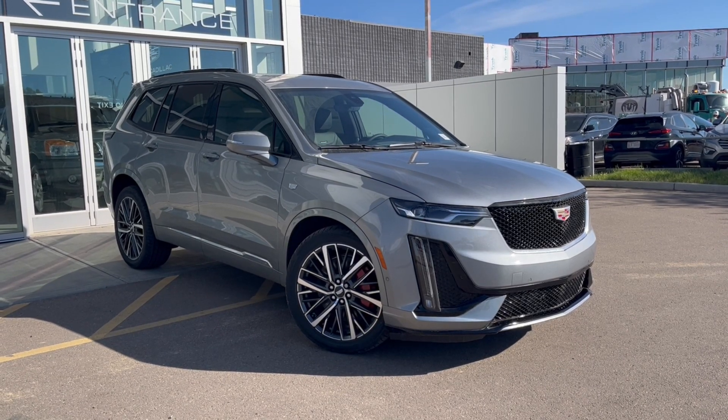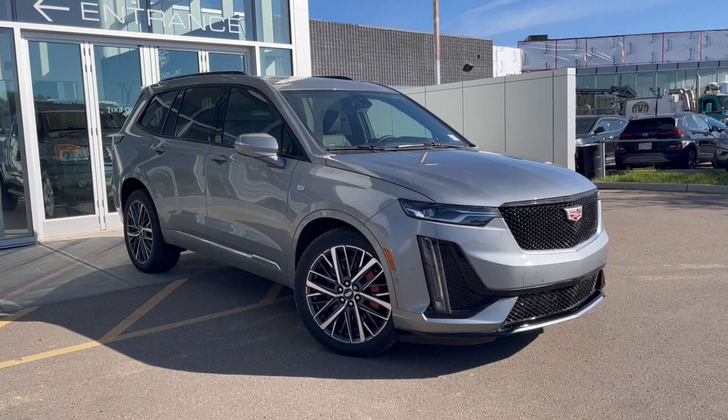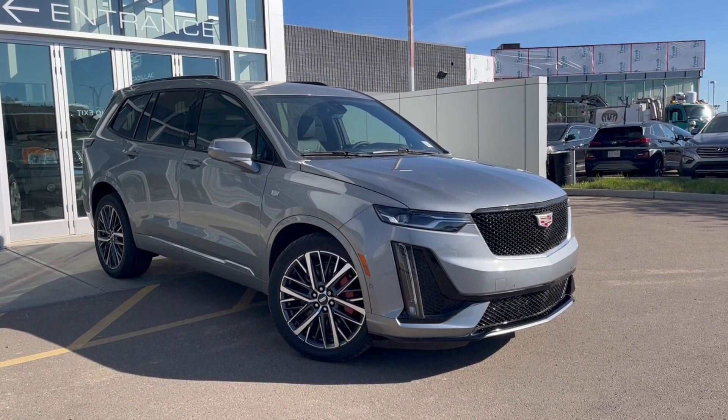Thank you so much for joining me for this quick review of the 2025 Cadillac XT6 Sport. Hope you enjoyed the video — please like and subscribe and we hope to see you here at Wolf Cadillac Edmonton very soon.